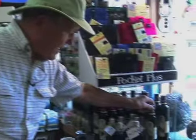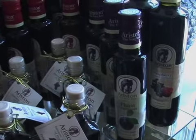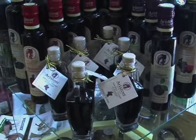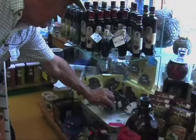Here's some stuff a lot of people didn't know we probably carry. We carry the whole line of balsamic vinegar. And nice little knife sharpeners down here.